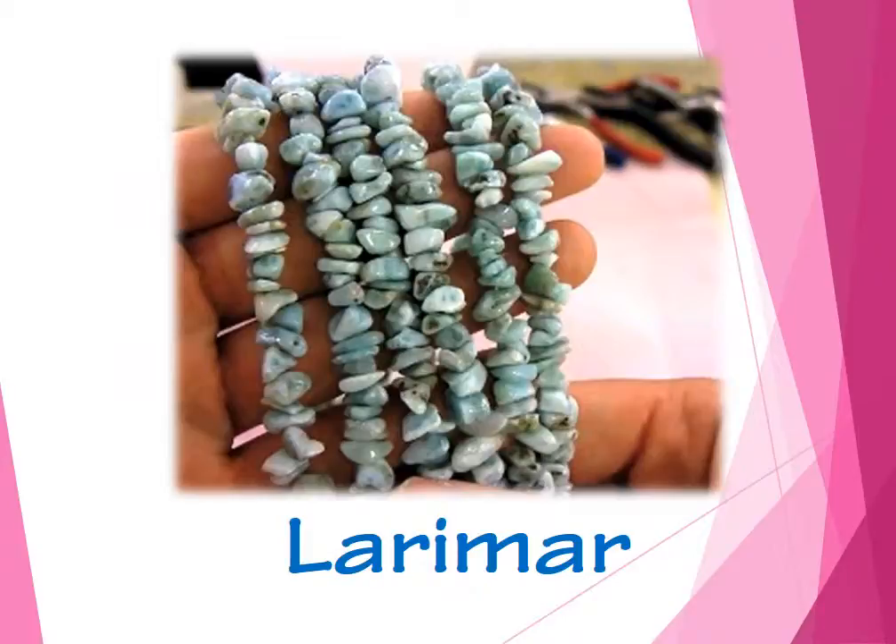This is Larimar. It is a rare blue stone. Though this one is not top quality, it is natural color. This 16-inch strand's price is $14.